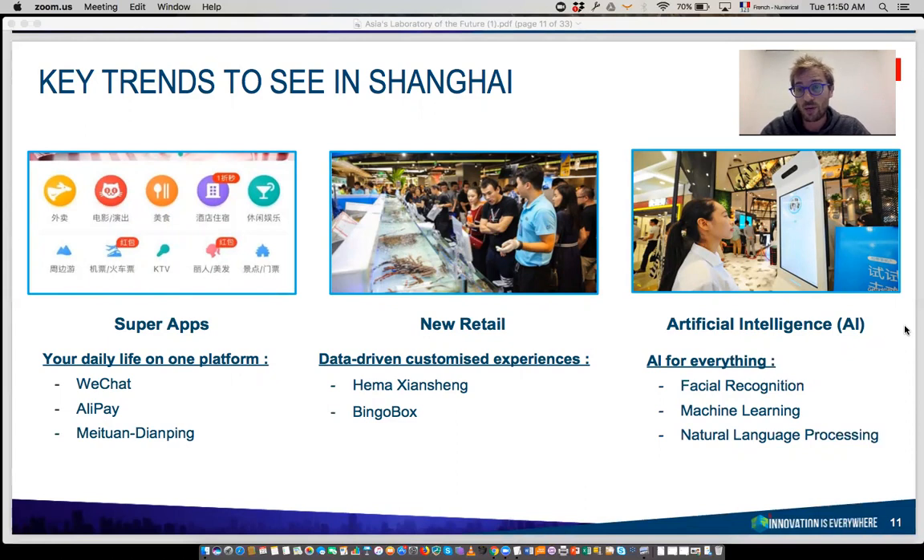The third trend is AI. China is almost ahead of the US in terms of patents related to AI technologies. And beyond patents, you can really see AI happening everywhere in China today — systems of facial recognition for transportation and payments, a lot of machine learning. It's fair to say that AI is already a big part of everyday life in China's big cities, not just prototypes.